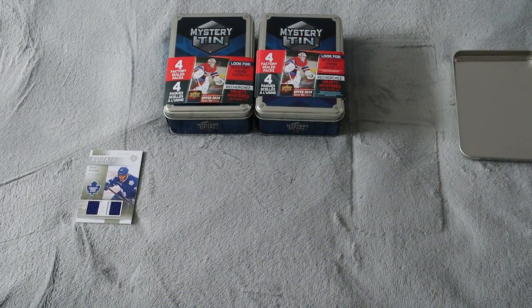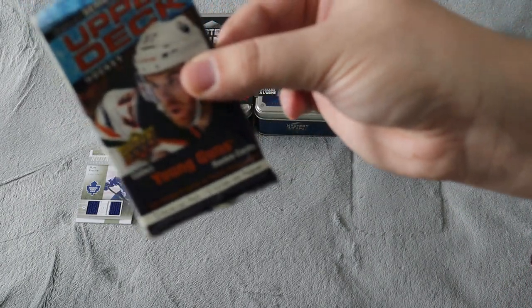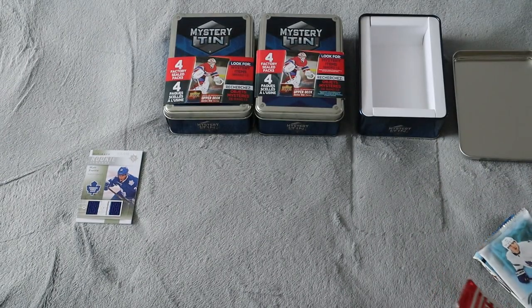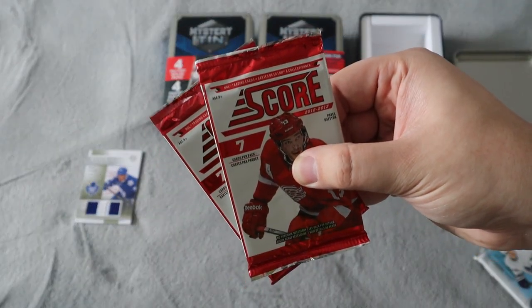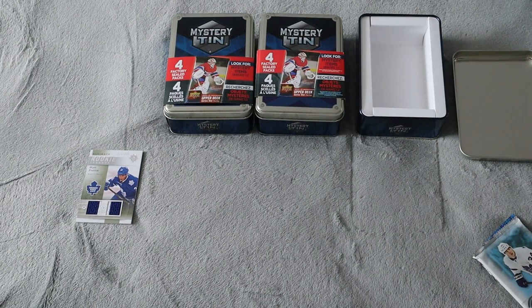I'll put that off to the side. Inside here, sometimes it's hard to get the packs out. We did get four packs: 2020-21 Series One, 2017-18 Series One — which is awesome because I'm hoping to find that Tage Thompson card — and then of course we got two packs of Score 2012-13. I expected to get Score out of these.